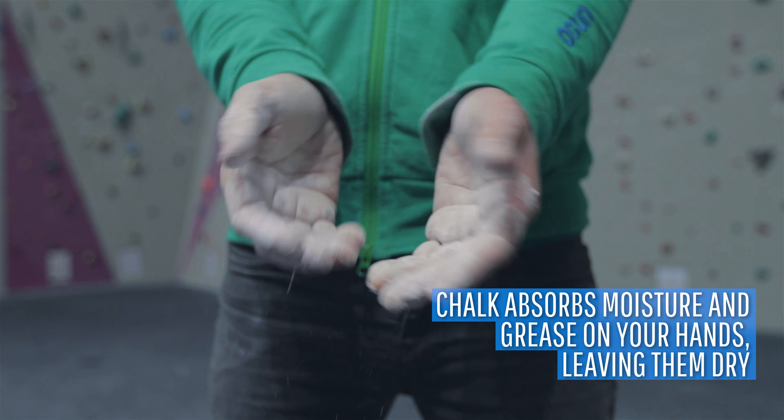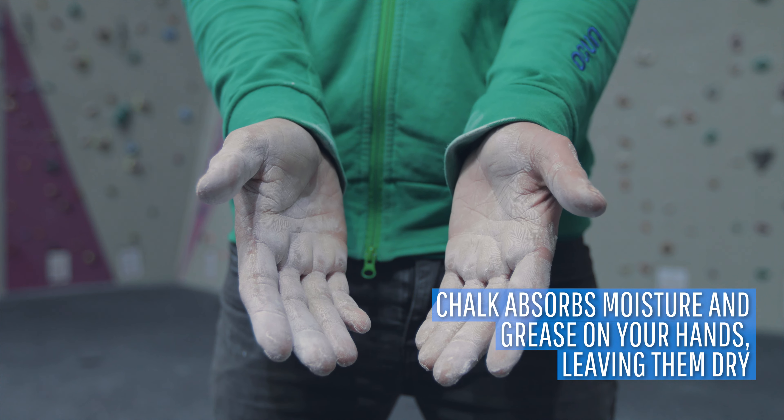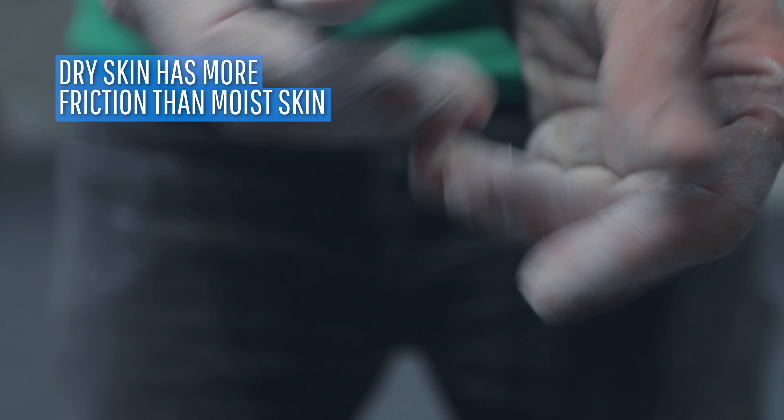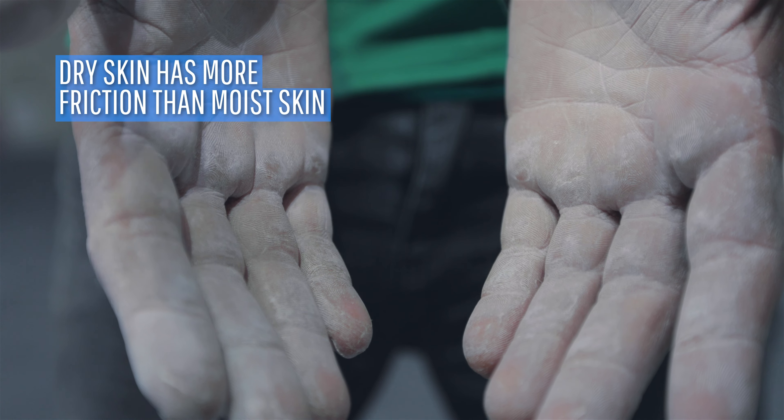Chalk works by absorbing the moisture and grease on your hands, leaving them immediately very dry. Dry skin has more friction than moist skin, so chalk doesn't actually add any grip — it just takes away the moisture which reduces our grip.